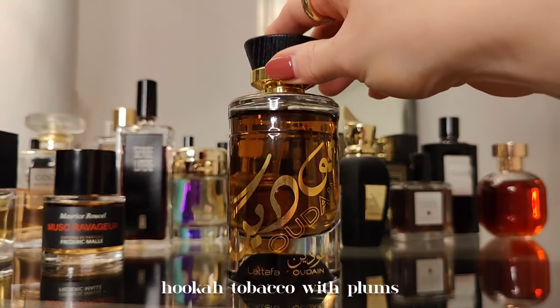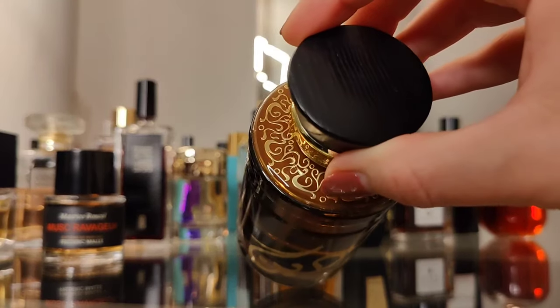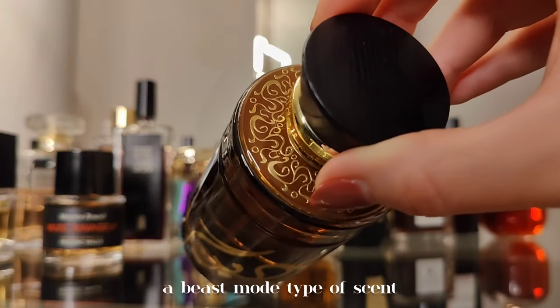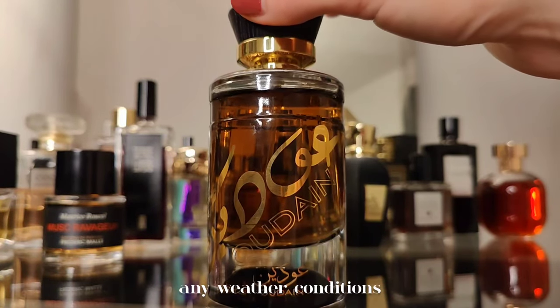Next up is Oudain by Lattafa — smoky tobacco with plums and grapes. Woody, kind of syrupy, and smoky. Very potent and long-lasting — truly a beast mode type of scent that leaves a nice sillage and can withstand any weather conditions.